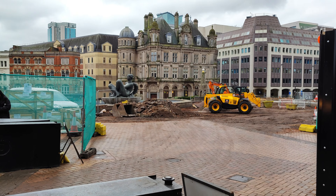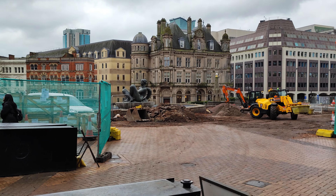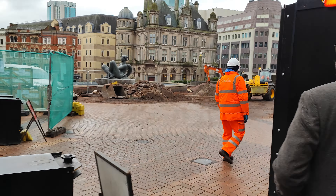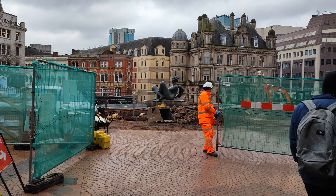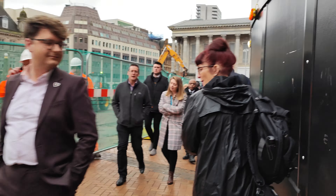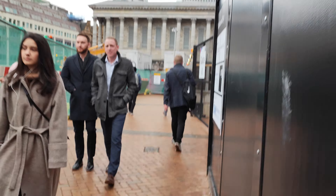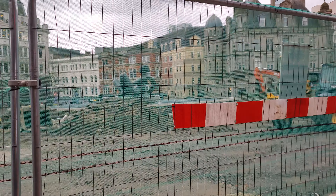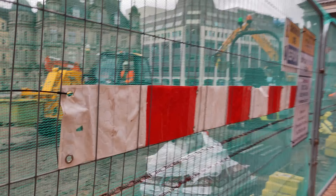They've pulled all those barriers up again — it didn't seem long since they put it back. But there we go. Poor old girl's in the middle of a building site now. They seem to have put these bricks down not so long ago, and now they seem to be pulling them all up. I presume they're going to put down the granite ones.